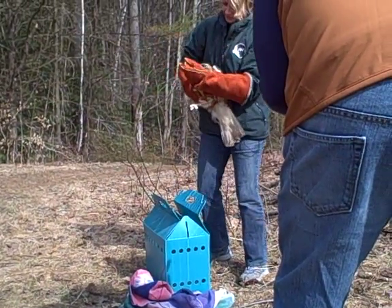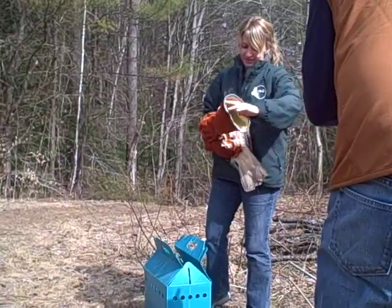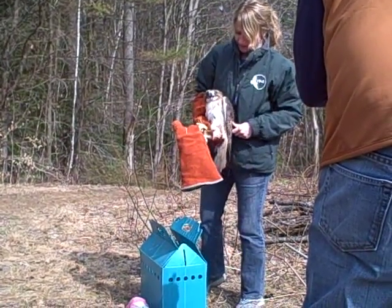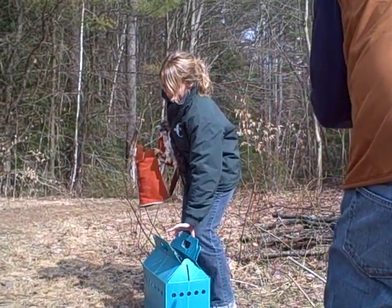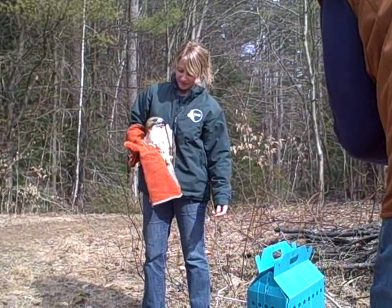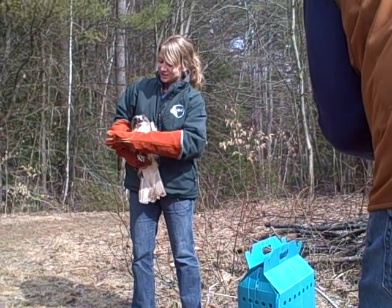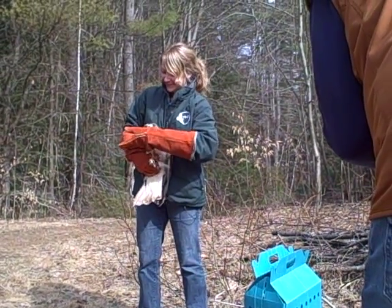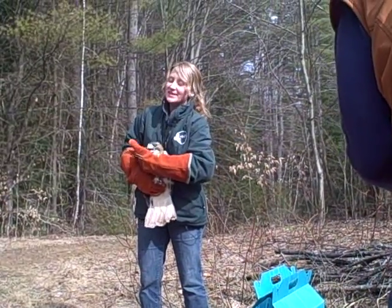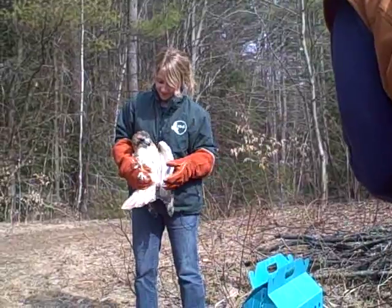Wow, look at those. Oh my. There we go. She's got a nice grip on my glove. I'm going to let her have that for a minute. Can I help you with something? I just need to get back my glove at some point, but if she wants to hold on to it, she's going to hold on to it. Yeah, look at that. Or he, I should say — this is a male red tail.